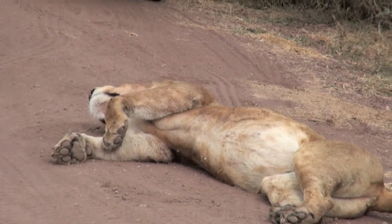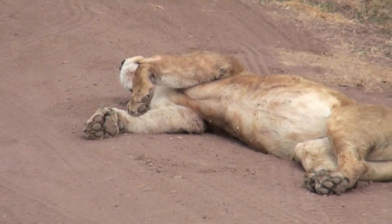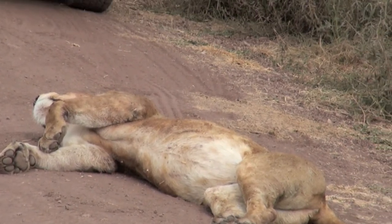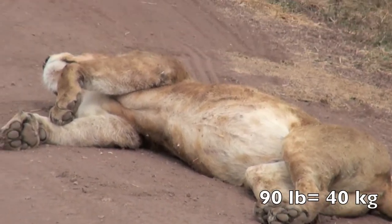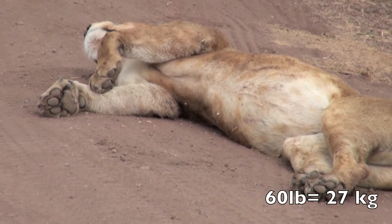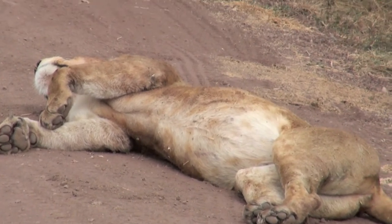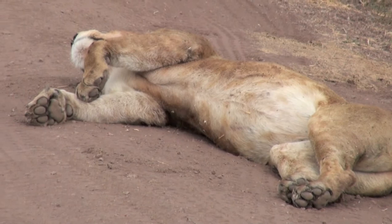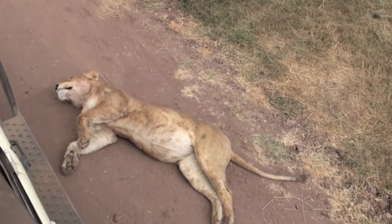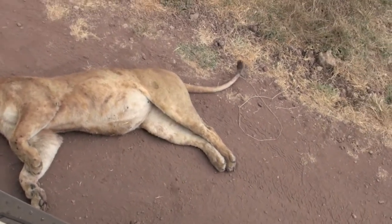Very large animals, such as buffaloes, are suffocated by one of the lions clamping its jaws over the animal's mouth and nose. When plenty of food is available, lions gorge themselves, with males eating up to 90 pounds on an empty stomach while lionesses can consume 60 pounds. This is four to five times their average daily requirement and is an adaptation to a feast or famine regime, as predators can never be sure of when they will next eat.